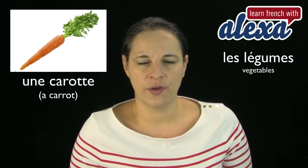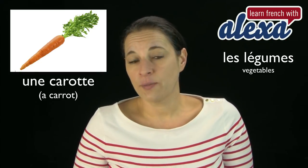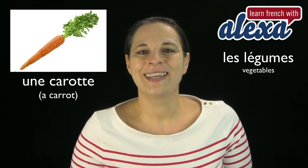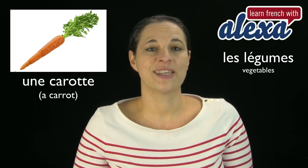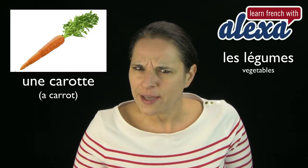Une carotte. Same word in English except that we do not spell it quite the same way. Une carotte. And if you wanted to say an orange carrot, you would say une carotte orange — though they are always orange anyway.